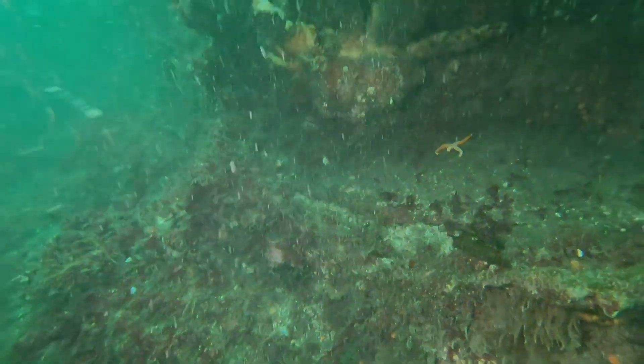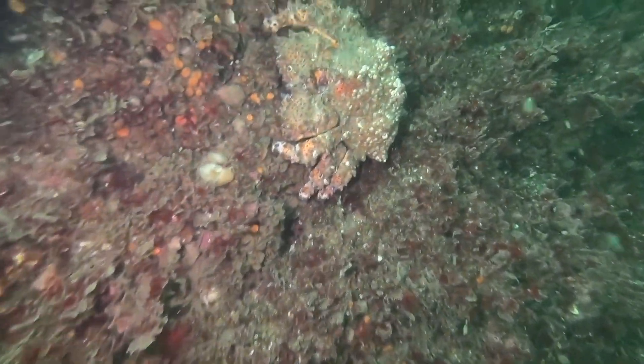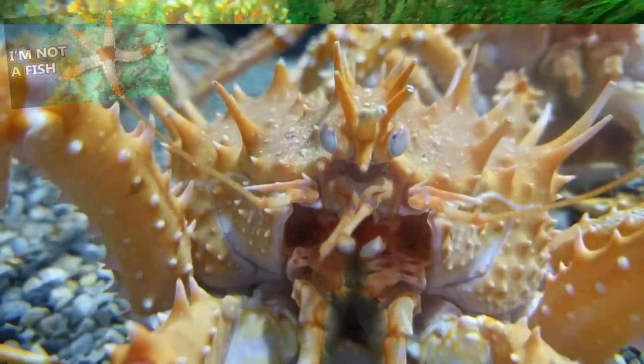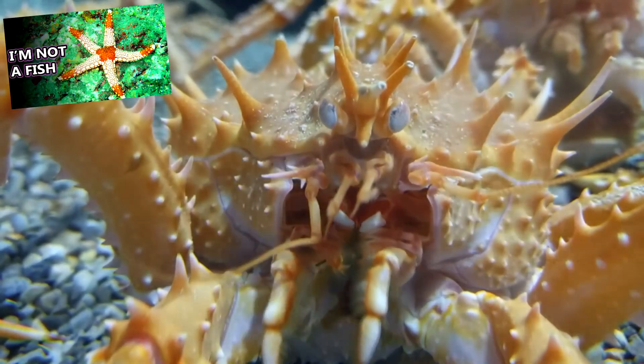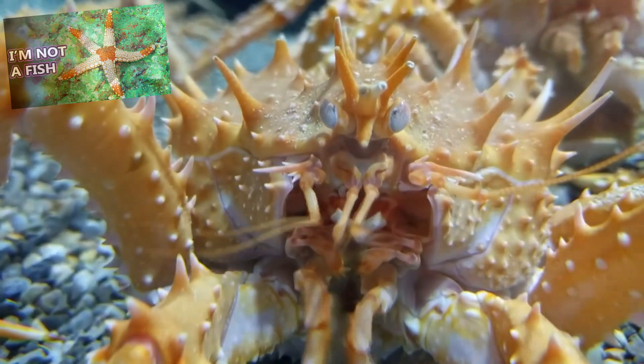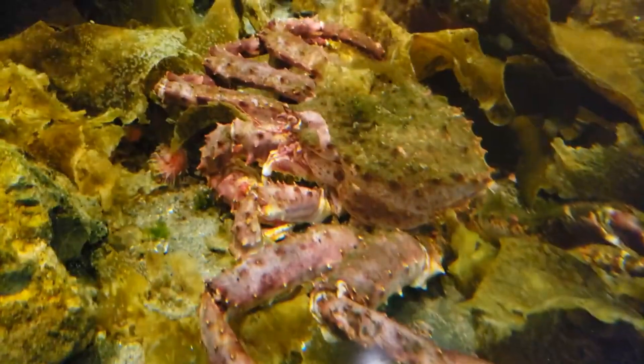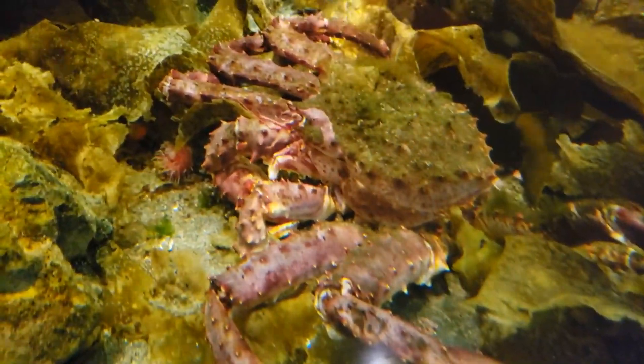During colder months, these arthropods travel hundreds of meters up the seafloor to relatively warmer, shallower waters. They are scavengers and eat whatever decaying material they come across, along with sea stars, fish, other crustaceans, bivalves, sea slugs, and more.